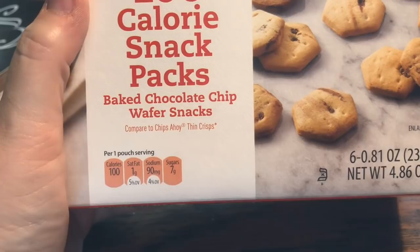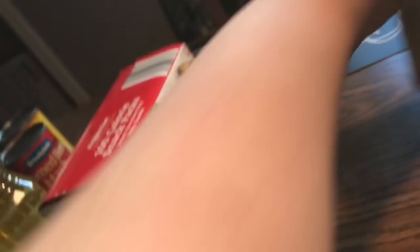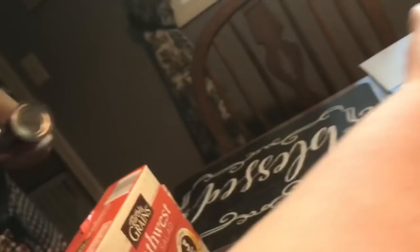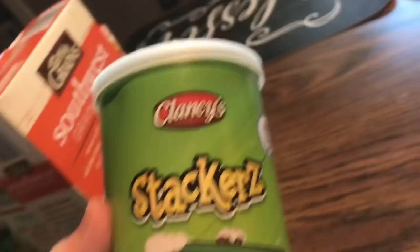Mom picked up 100-calorie packs of baked chocolate chip cookies — she wanted to try those. I love the Earthly Grains Tuscan grain salad and it was so good that Jim tried it and loved it. This time we're trying the southwest one — we'll let you know how it is. Jim also wanted to try the Clancy's brand Pringles — sour cream and onion stackers, 5.9 ounces.